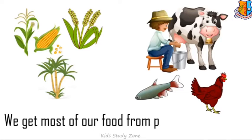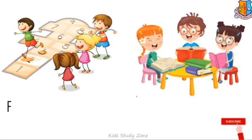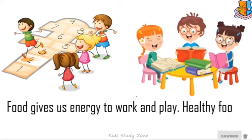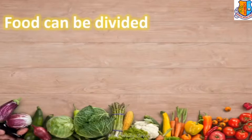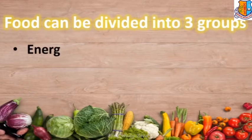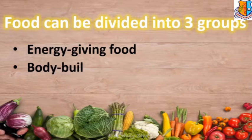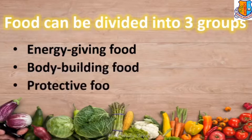We get most of our food from plants and animals. Food gives us energy to work and play. Healthy food helps us to stay fit and healthy. Food can be divided into three groups, namely energy giving food, body building food, and protective food.